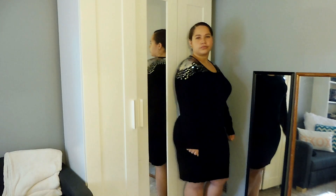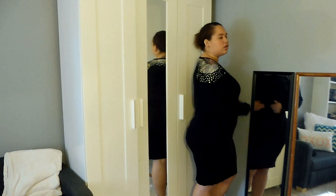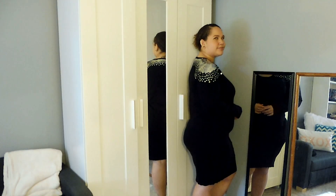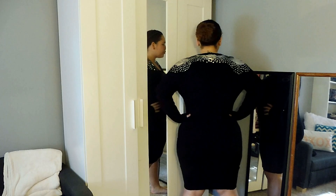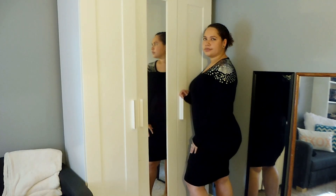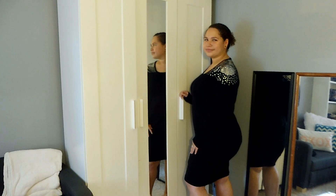I freaking love this next dress. It's by the brand Say What. I got this in a size 2X. It was $6.99. It is so stretchy. It's like the perfect length and I love all the sequins.